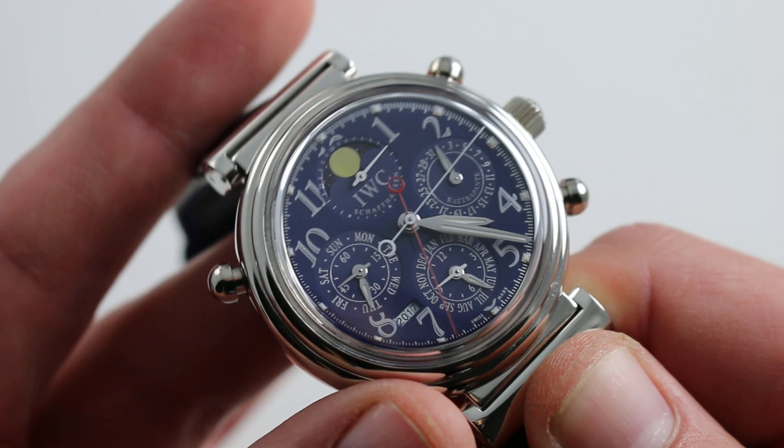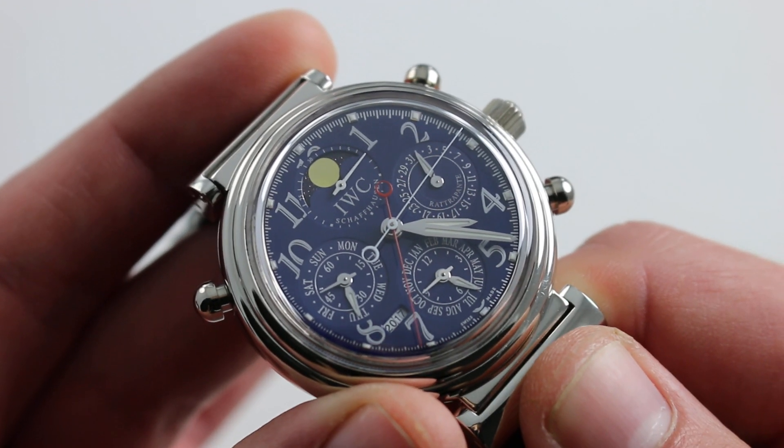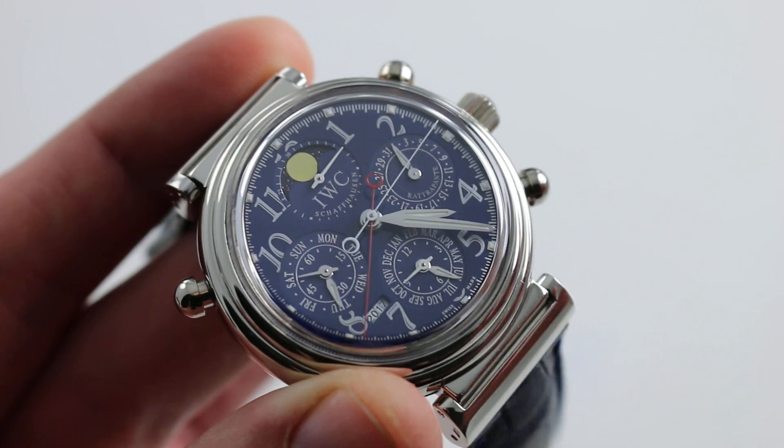You can see and you can own this extraordinary IWC DaVinci Perpetual Calendar Rattrapante on our website.